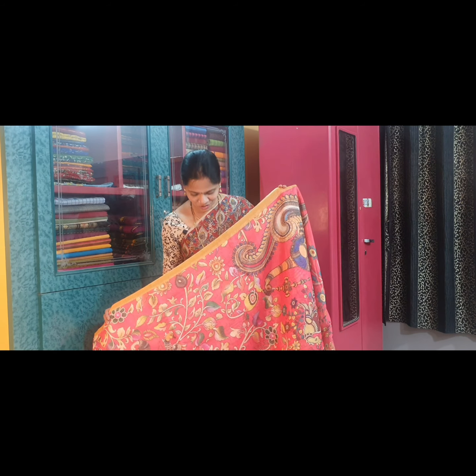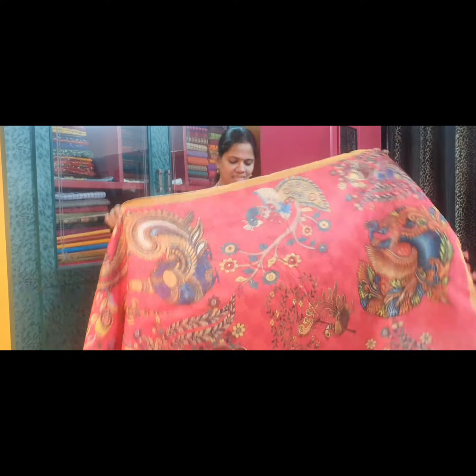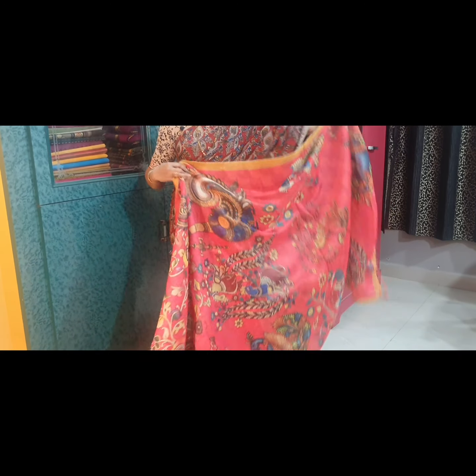Saree No. 3 is a very bright orange — a very beautiful colour. This is the pallu of the saree, and this is the blouse.